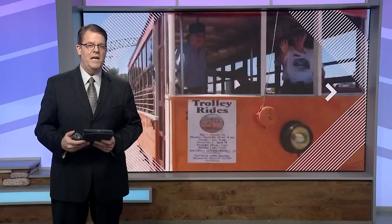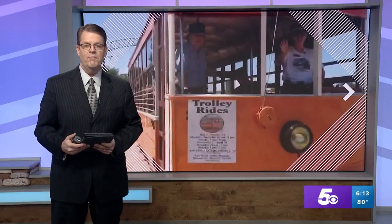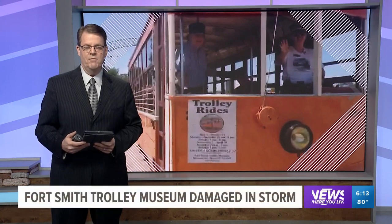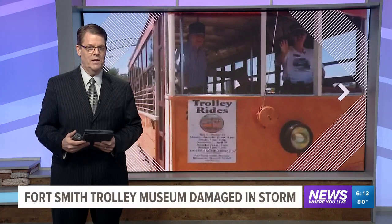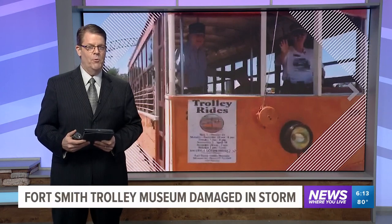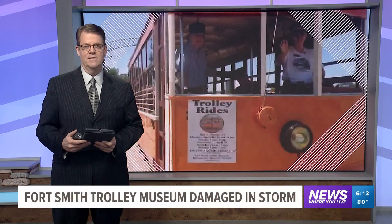The Fort Smith Trolley Museum is asking for your help after the roof was ripped off the museum a few days ago following a huge storm. 5 News reporter Catherine Gilker shows us the damage and what it's going to take to get it fixed.